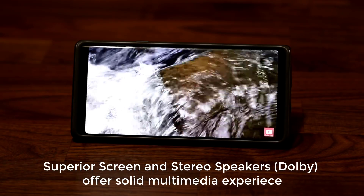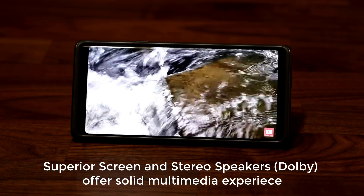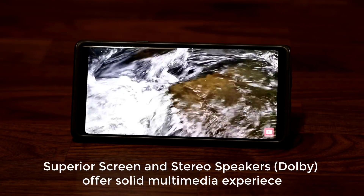When you combine those three things — the screen, the stereo speakers, and Dolby Atmos — you're getting a really nice multimedia smartphone to watch videos on, without headphones. In the morning when I'm having breakfast, I just put the Note 9 in front of me, listen to news, watch videos from other YouTubers, and get up to date on what interests me.